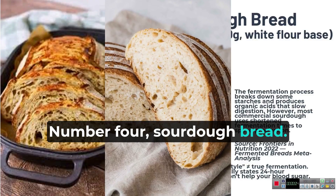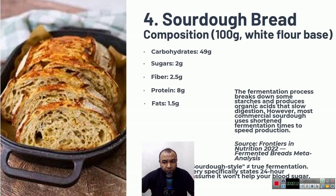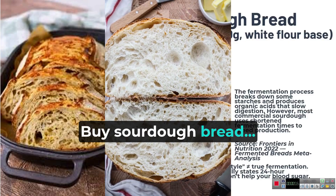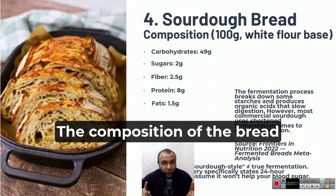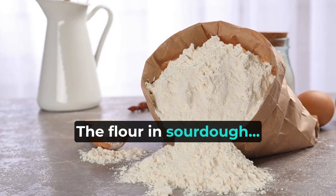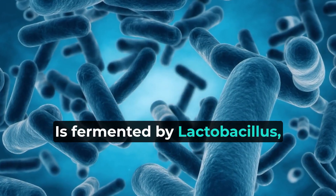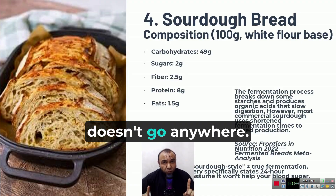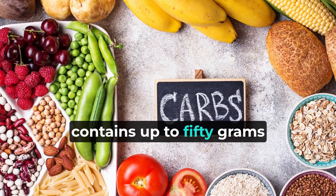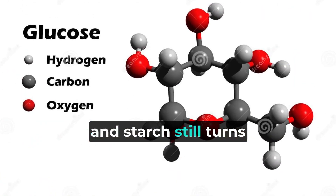Number four: sourdough bread. This is pseudo-fermentation — just because you buy sourdough bread, the composition of the bread does not change. The flour in sourdough is fermented by lactobacilli, but the glucose doesn't go anywhere. 100 grams of such bread contains up to 50 grams of carbohydrates. It's mostly starch, and starch still turns into glucose.